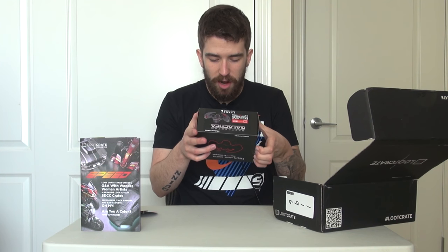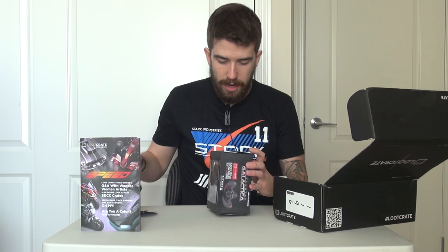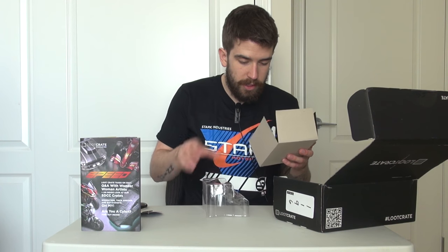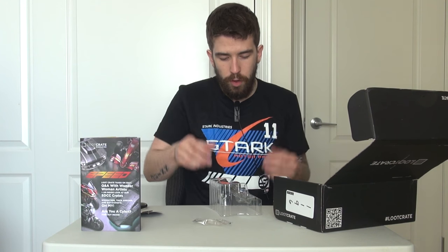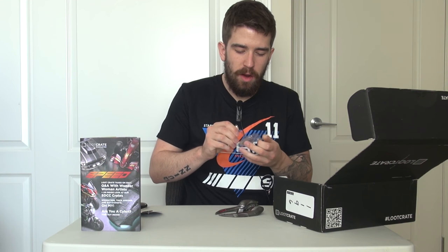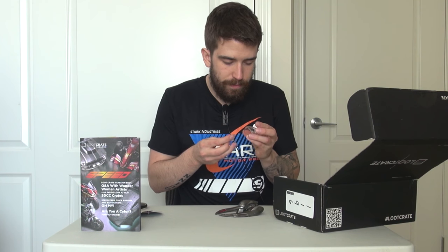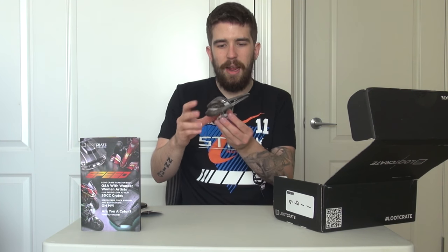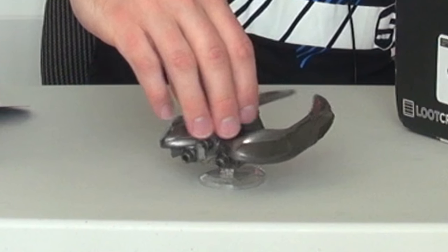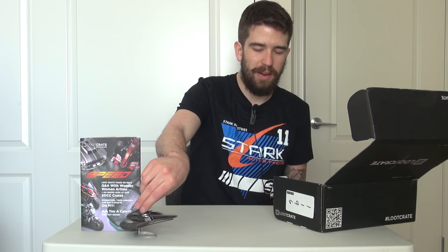Coming up next we have from Battlestar Galactica a Titan vinyl figure of a Cylon Raider. I'm going to slide this out and give you guys a nice little view. There are a couple extra things — oh, that's the stand it comes on. Let's go ahead and plant this puppy right on the stand. Actually that was mad simple — it went on really nice. I'll put this down for you guys. Look at that — that looks really cool. That's a nice little addition. That's dope.